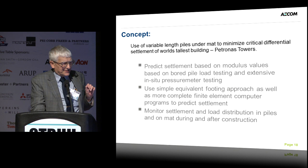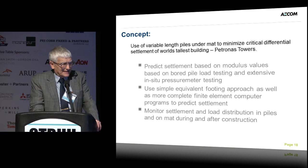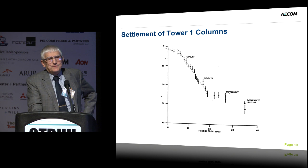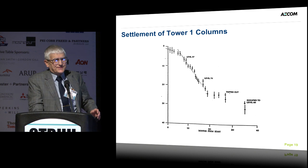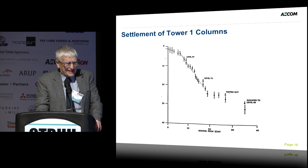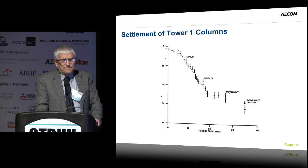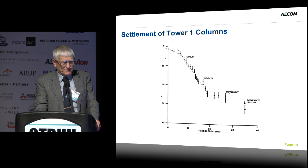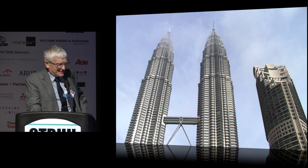The concept at Petronas Towers is to vary the length of the piles to control the differential settlement. How did we do? We predicted the settlements, and the actual settlement turned out to be about half of what we predicted. We were predicting settlements based on all of the test data — we had load tests at around 65 millimeters — and it actually settled only about 35 millimeters. There are papers explaining what might account for the difference, but we don't need to go into that here.